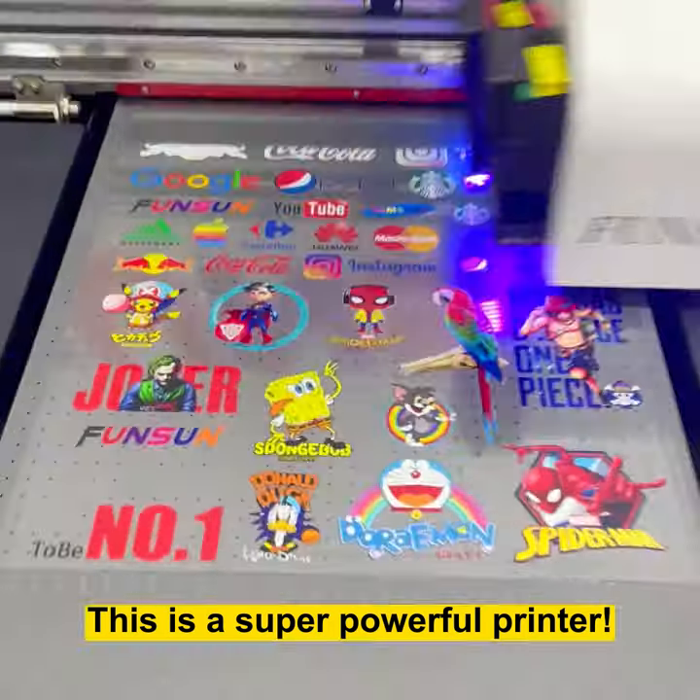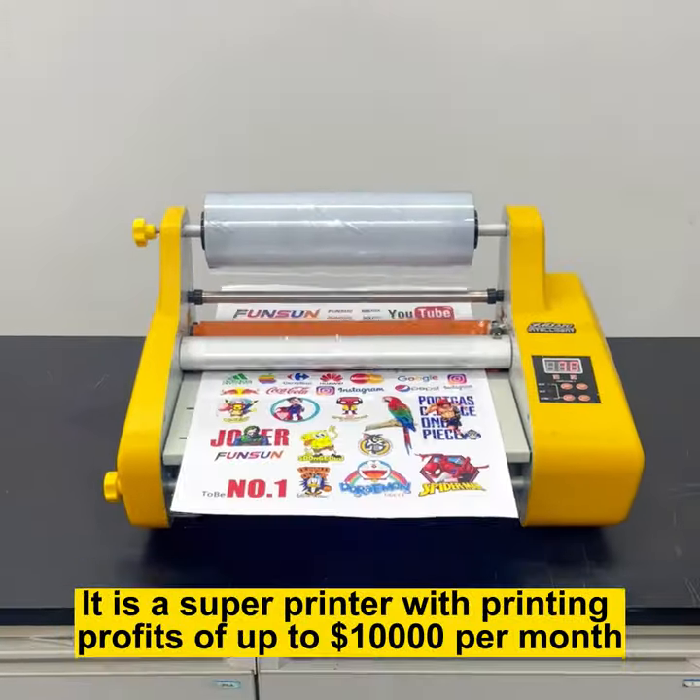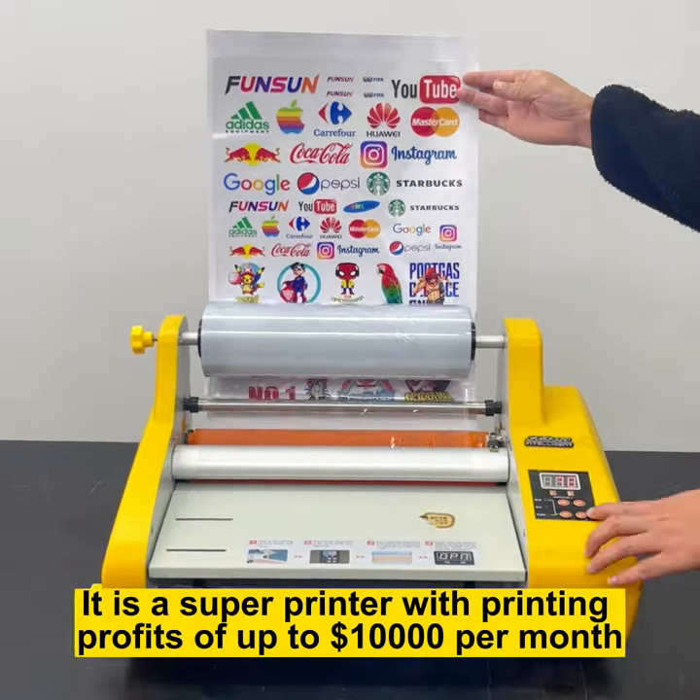This is a super powerful printer, with printing profits of up to $10,000 per month.